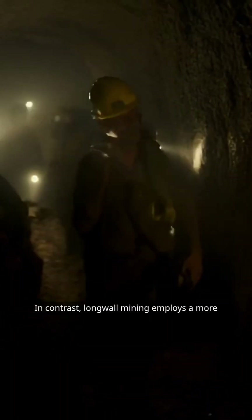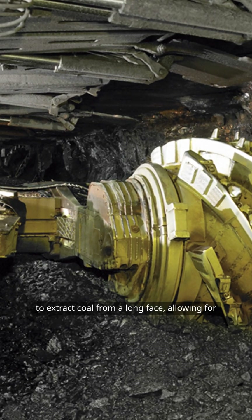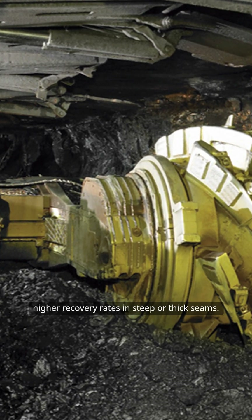In contrast, longwall mining employs a more advanced approach, using a mechanized shearer to extract coal from a long face, allowing for higher recovery rates in steep or thick seams.